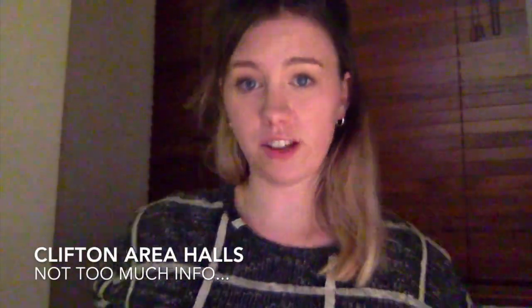The Clifton area of Bristol accommodation includes halls such as Goldney and Clifton Hill House. I have to be honest — I've never lived there and you don't really mix with Clifton residents if you're not from there. But what I hear is that they have their own great community feel, much like the Stoke Bishop halls, and they're in a really pretty, village-y part of Bristol that's highly recommended.